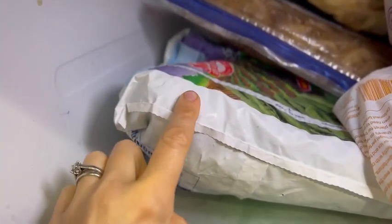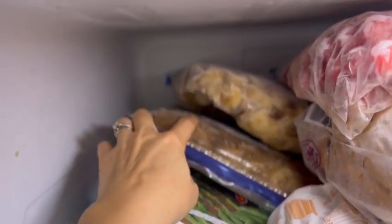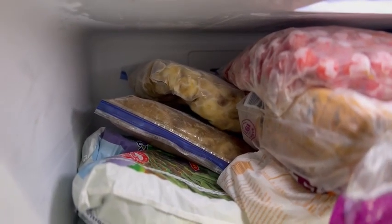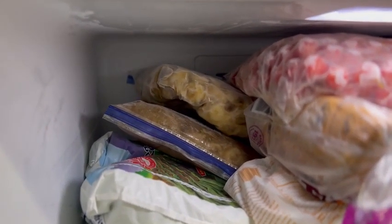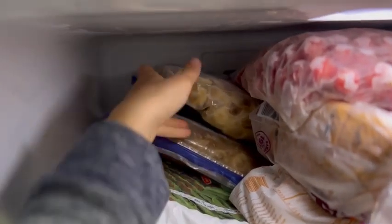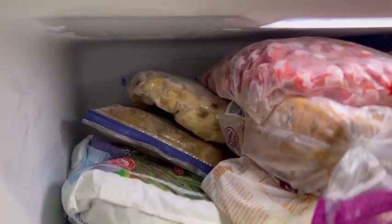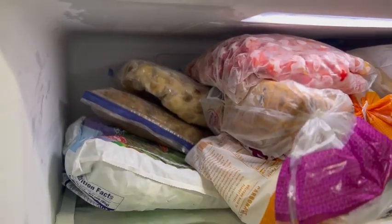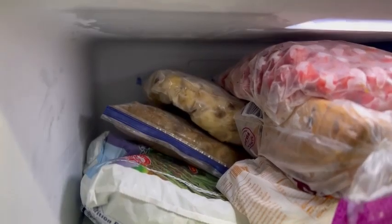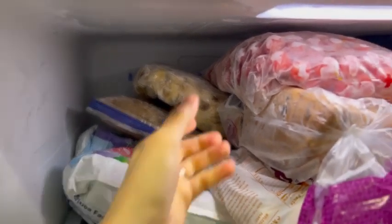We've got some peas here that are from Costco. We have frozen bananas — we use a lot of frozen bananas. Fresh bananas do not last very long in our house, so I like to keep frozen bananas that I buy in bulk from Azure. I separate them out into gallon Ziploc bags and then take one in at a time to put in our kitchen freezer. We use these for smoothies, baking, whatever we want to make.